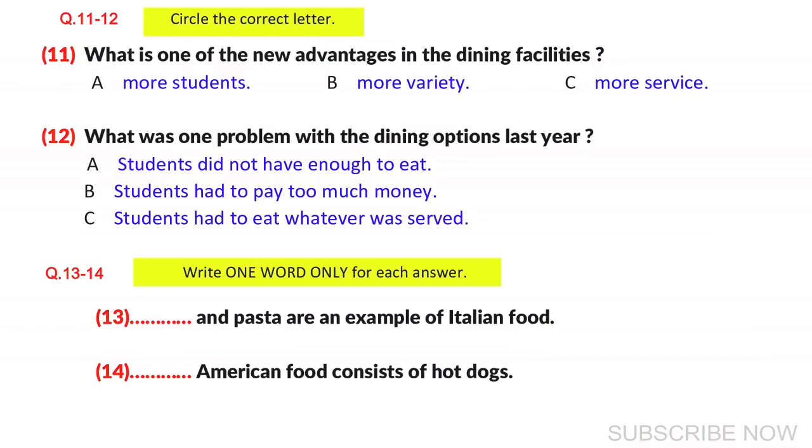Welcome to the dining commons. This is the newest facility on campus, and also one of the best. I know that all university students miss eating home-cooked food. This year, we are hoping to provide students with food and services that will make you feel at home, even without your family. The administration has been listening to the voice of the students.